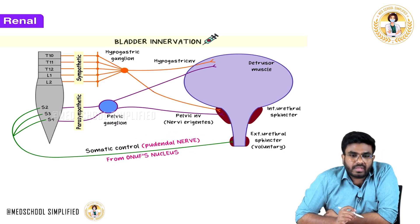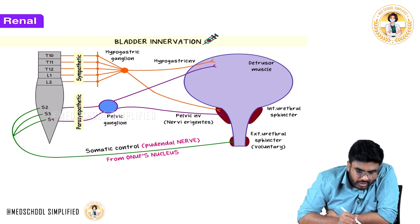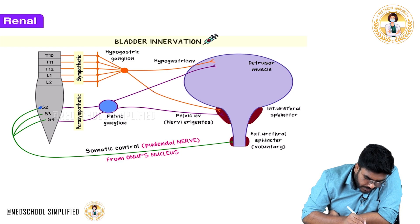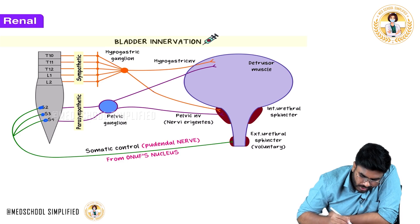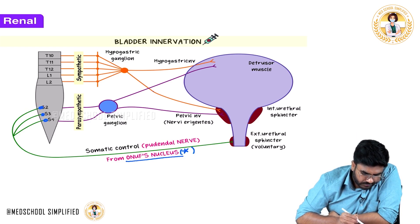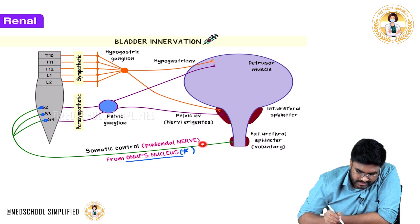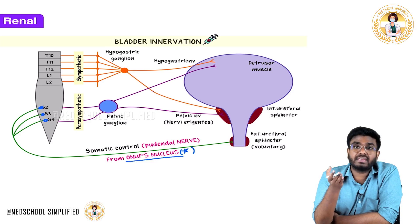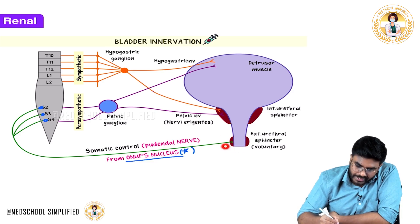The pudendal nerve comes from S2, S3, S4. There are nuclei in the S2, S3, and S4 segments called the Onuf's nucleus. From Onuf's nucleus, somatic fibers originate from S2, S3, S4, fuse, and form the pudendal nerve. The pudendal nerve root value is S2, S3, S4, and it goes to the external urethral sphincter.